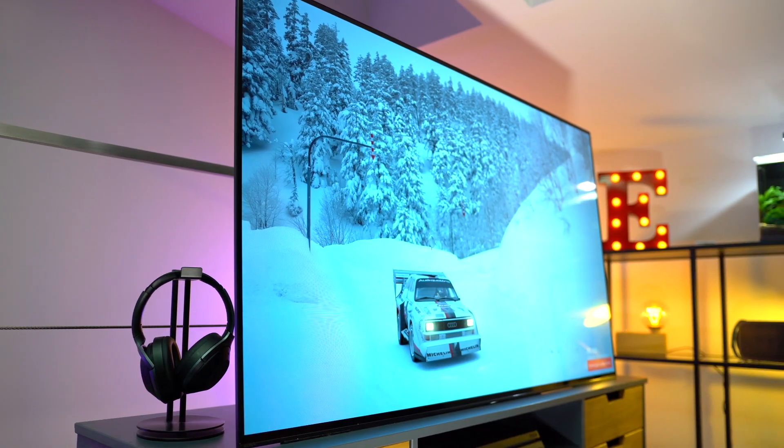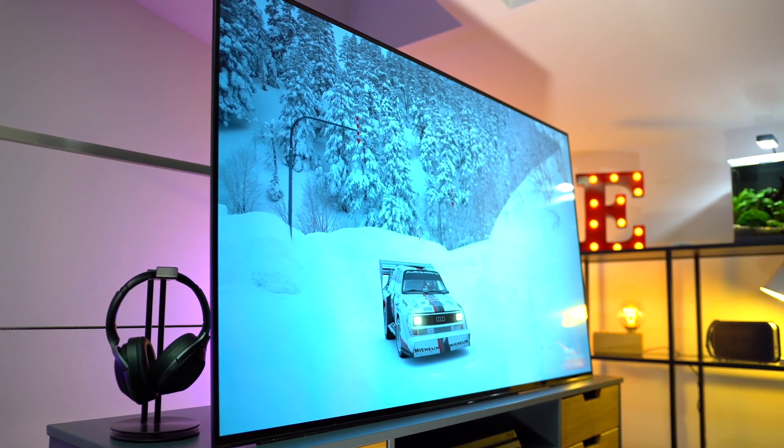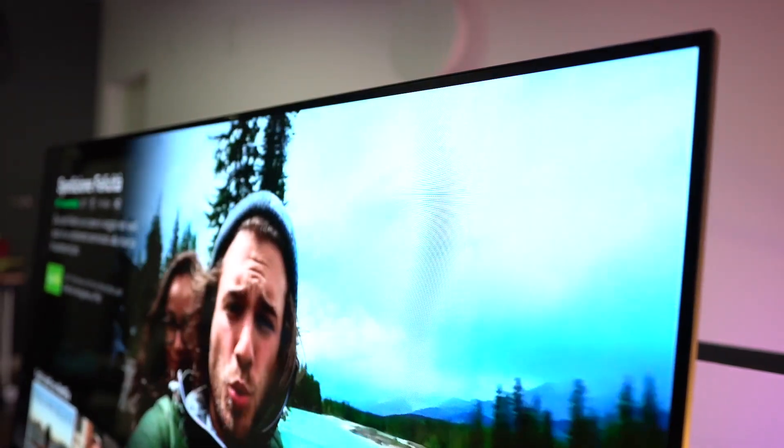Questo Bravia A1 è una gioia per gli occhi con i suoi neri assoluti, contrasto elevato e colori vividissimi, ma anche per le orecchie con un audio di qualità che, sebbene non sarà mai coinvolgente come quello di un impianto esterno dedicato, è comunque una spanna sopra rispetto agli altri TV, tenuto conto che non sono presenti speaker tradizionali.